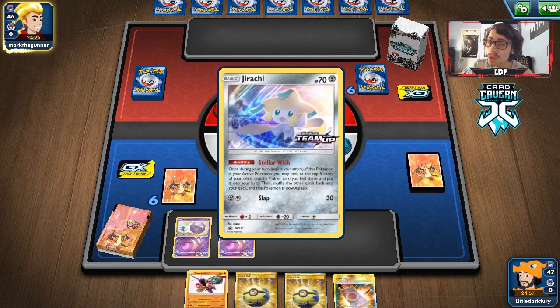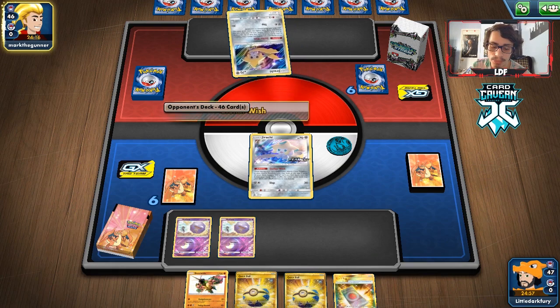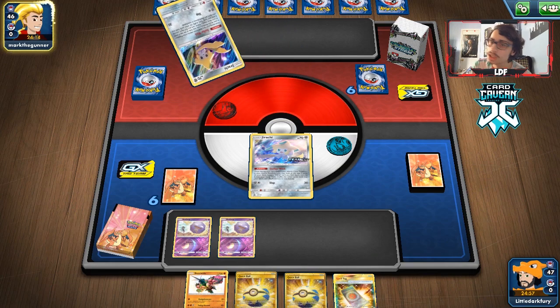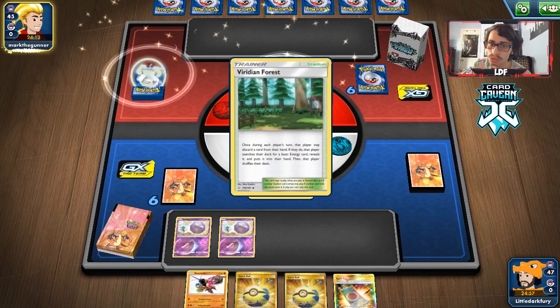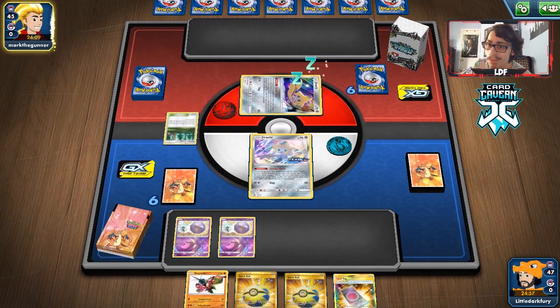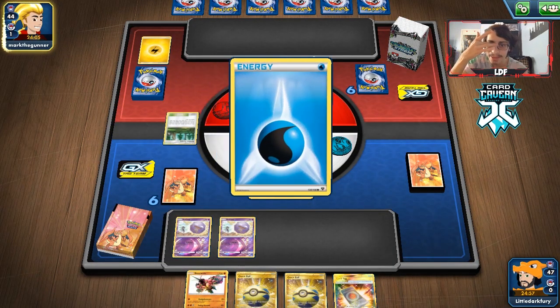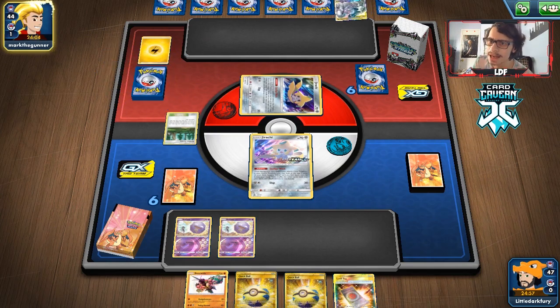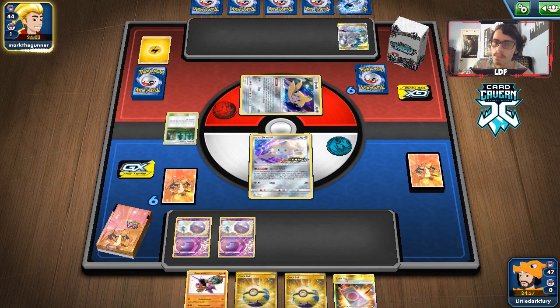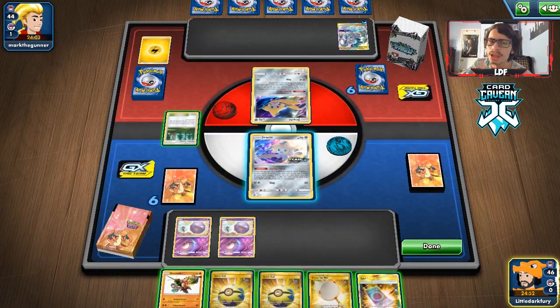If they play Mallow & Lana that could be very tricky to deal with — they could just heal their ADP, or Zacian, which would be pretty scary. Zacian's resistance to Grass might help us. This is going to be an interesting match. Wait — they're not playing ADP, they're playing Pika... or are they playing ADP? Okay, this is an ADP deck.